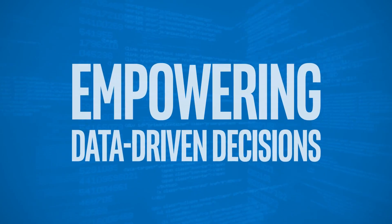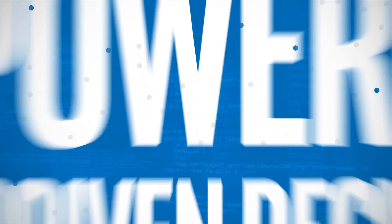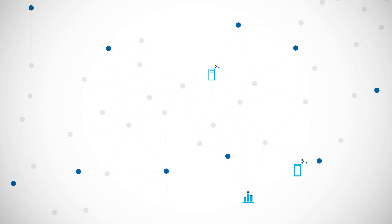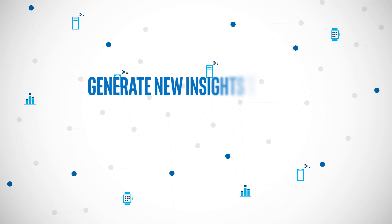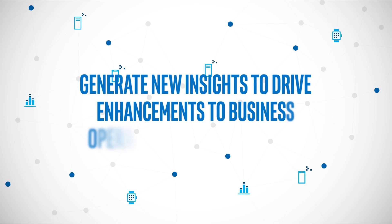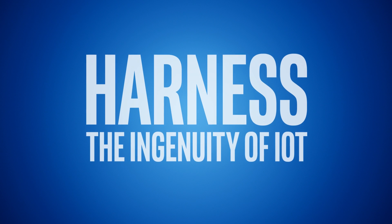Together, Intel and SAP technologies can empower workers in any industry, from end to edge, to make quick, data-driven decisions. As more innovative IoT technologies emerge, rich analytics at the edge can generate new insights that drive enhancements to business operations and cost savings. How will you harness the ingenuity of IoT?